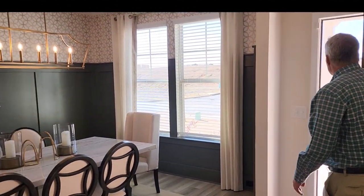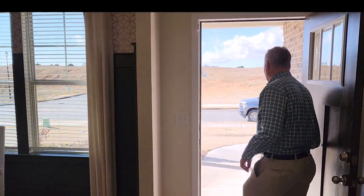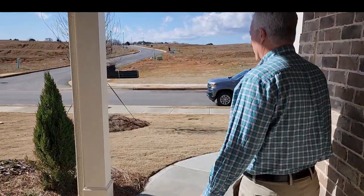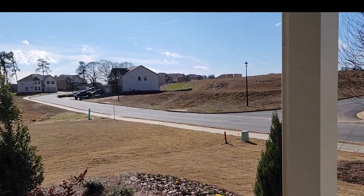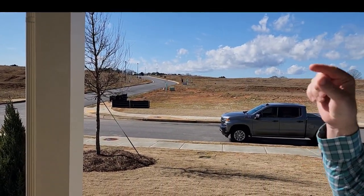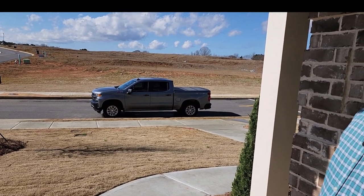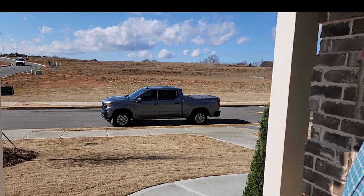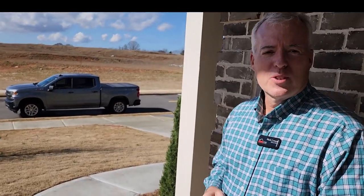Let's give a quick view of the subdivision and how early it is in its development, right out the front door. You can see that they're going to have underground utilities, the lights are in place, and the roads are in place. They have several new construction homes over to our left, but you see just a beautiful sky — a beautiful January day. It's great to be able to get out and show these types of homes and some of the features going into new construction right now.